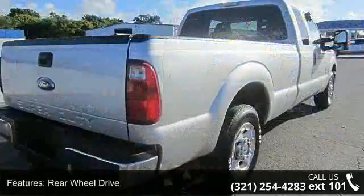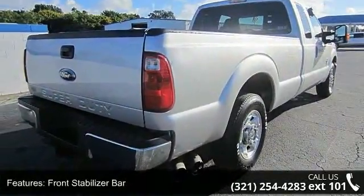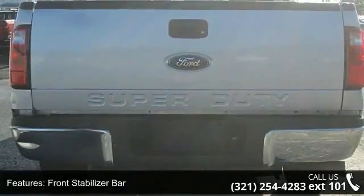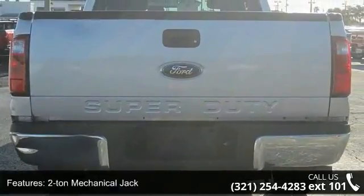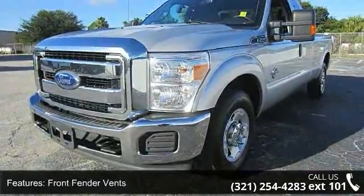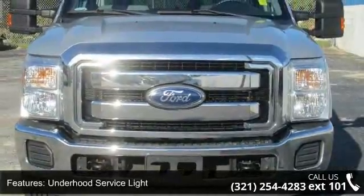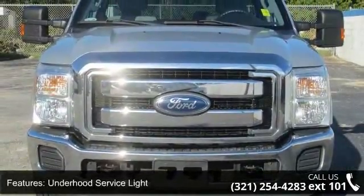This vehicle's top features include rear wheel drive, front stabilizer bar, 2-ton mechanical jack, front fender vents, underhood service light, solar tinted glass, flip-out rear quarter windows, dual rear access doors, color-keyed scuff plates and oil miner system. Let us put you in the driver's seat today.